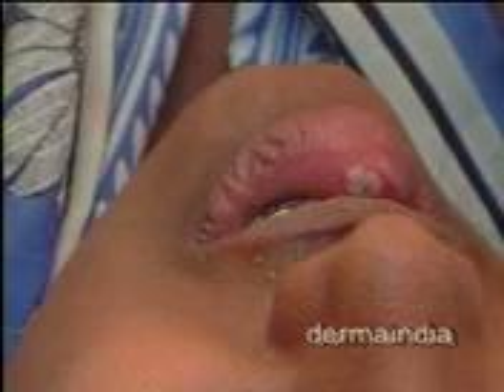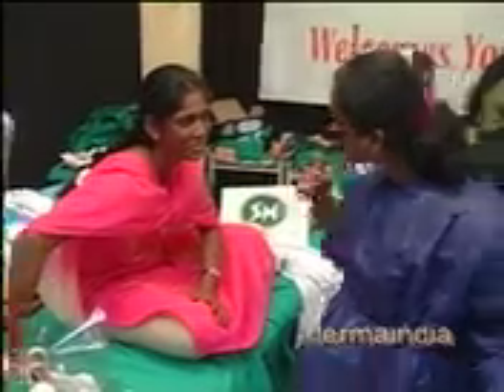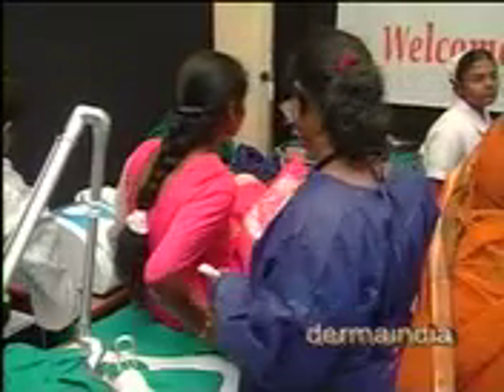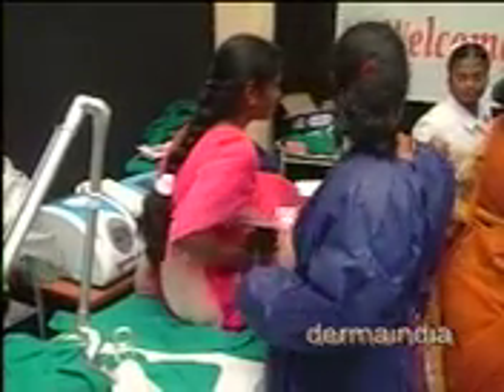For treatment of double chin: phosphatidylcholine can be used for fat reduction, and botox is another option. Phosphatidylcholine is helpful for fat but not for tightening. Double chin is due to contraction of one particular muscle — you can paralyze it but it will come back. It is not a permanent cure; the treatment will need to be repeated.